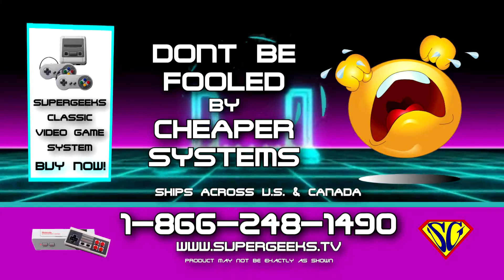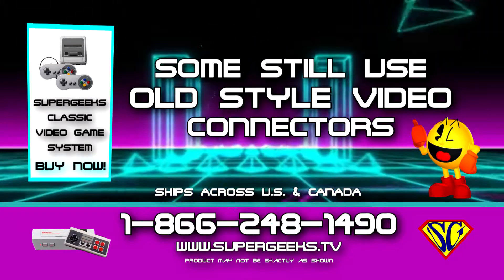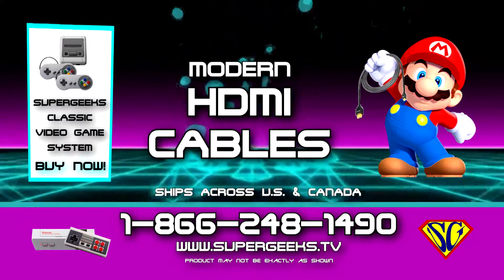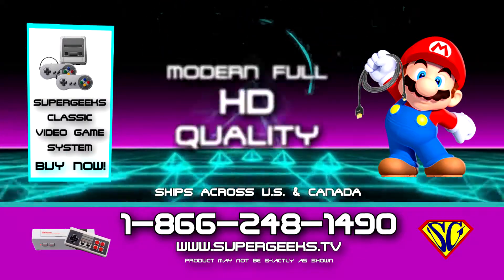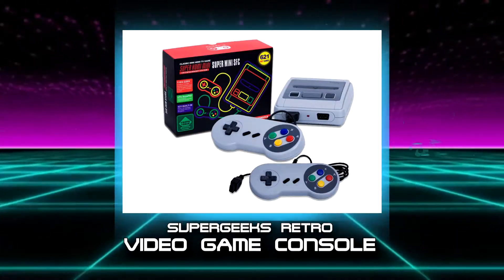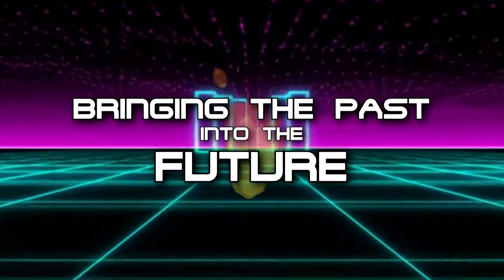Don't be fooled by cheaper systems. Some still use old style video connectors and won't work properly on current TVs. Super Geeks systems use modern HDMI cables for modern full HD quality. Super Geeks retro video game consoles — bringing the past into the future.